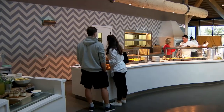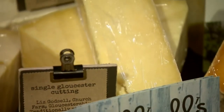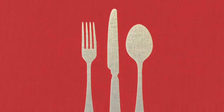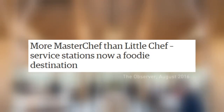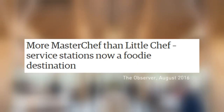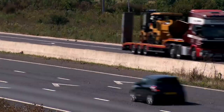Small wonder then that this roadside eatery has just become the first service station in Britain to be listed in the Good Food Guide. Described in the press as more masterful chef than little chef, there's no doubt this service station is well on the road to success.